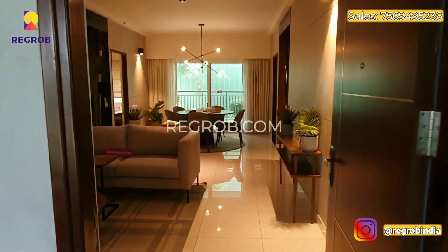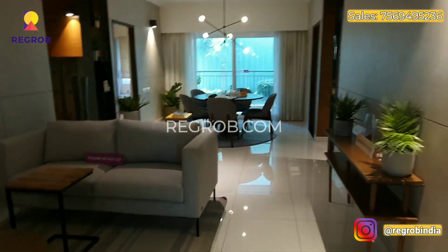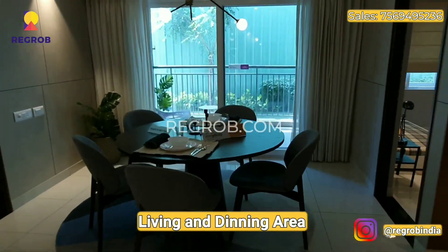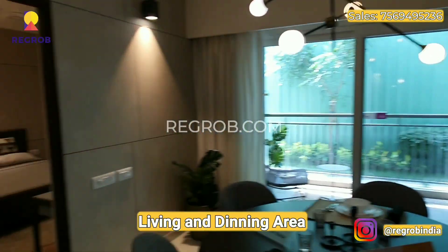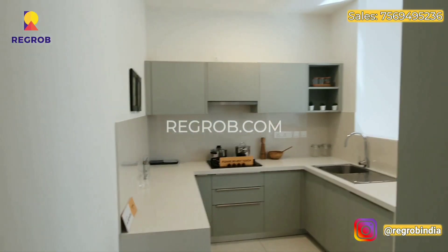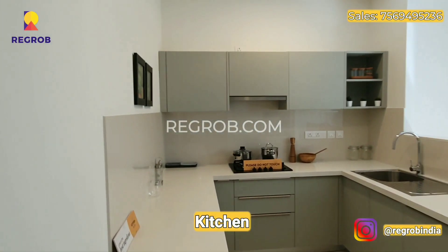Let's have a look at this beautiful luxurious 3BHK flat. This is the sophisticatedly designed living and dining area. And here comes our beautifully designed kitchen.